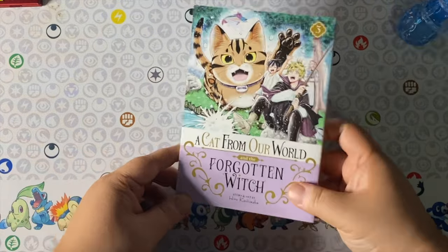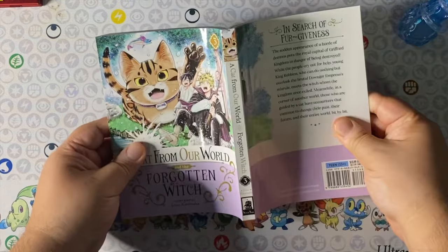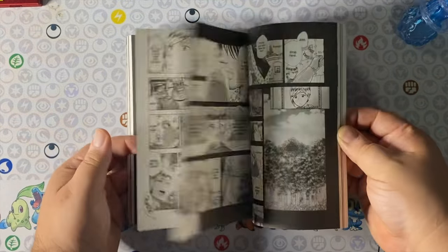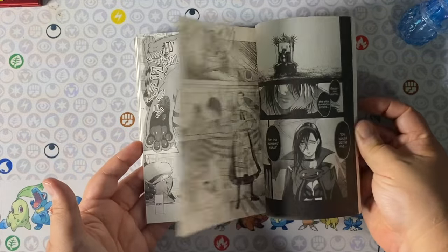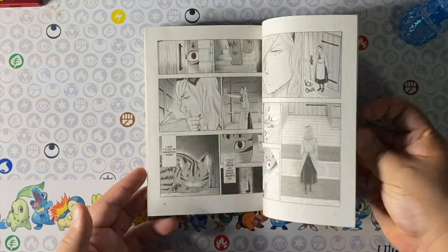The next book is A Cat from Our World and the Forgotten Witch volume 3. This is a fantastic fantasy series and a cat manga as well. We're only two volumes away from wrapping up this one, so it's really cool that we get a nice concise story in just five volumes. Pretty excited to get there.